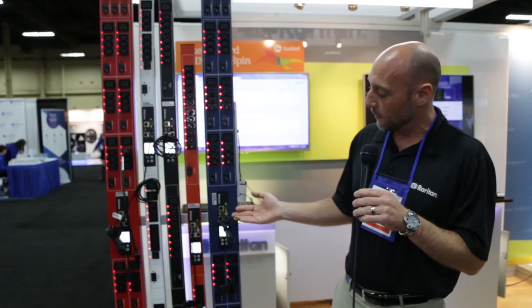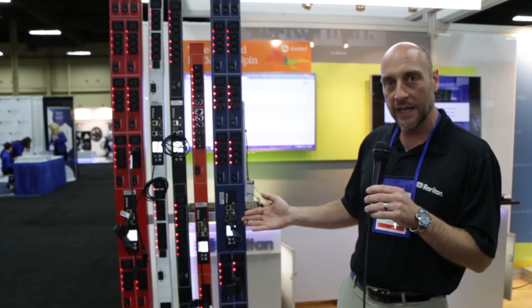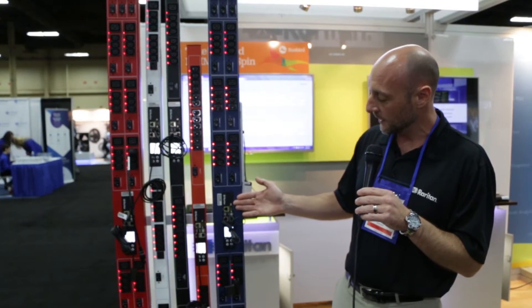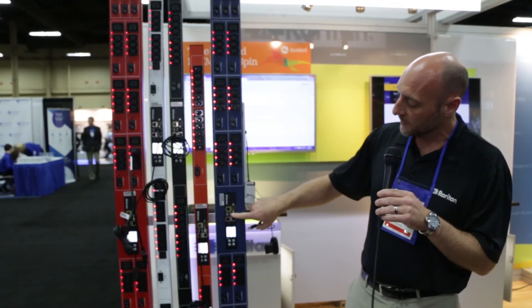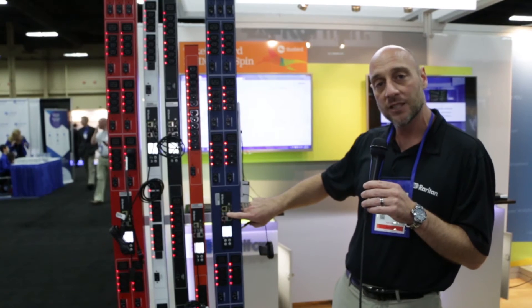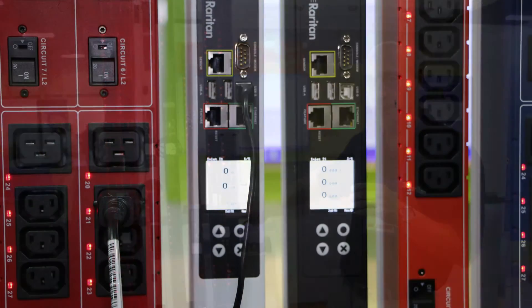The control module of the PDU is really the brains of where we're able to develop all these accessories and features. The intelligent USB ports give you the ability to also mass deploy the PDU from a configuration perspective.